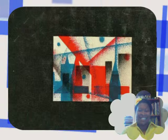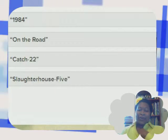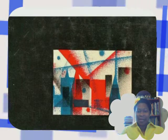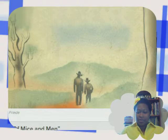The choices are: 1984, On the Road, Catch-22, Slaughterhouse-Five. Let me look back at that again. I really gotta start paying more attention to cover art. Okay, I'm ready to make my choice. Next one.